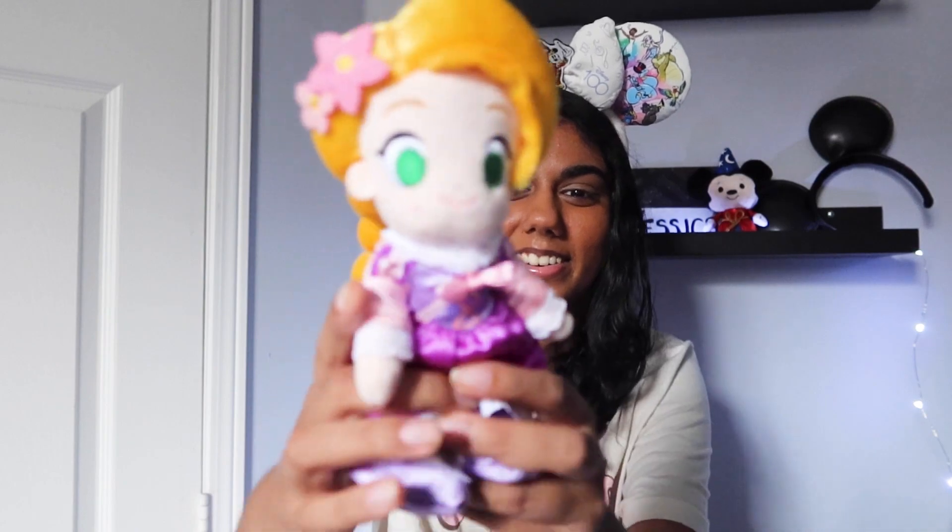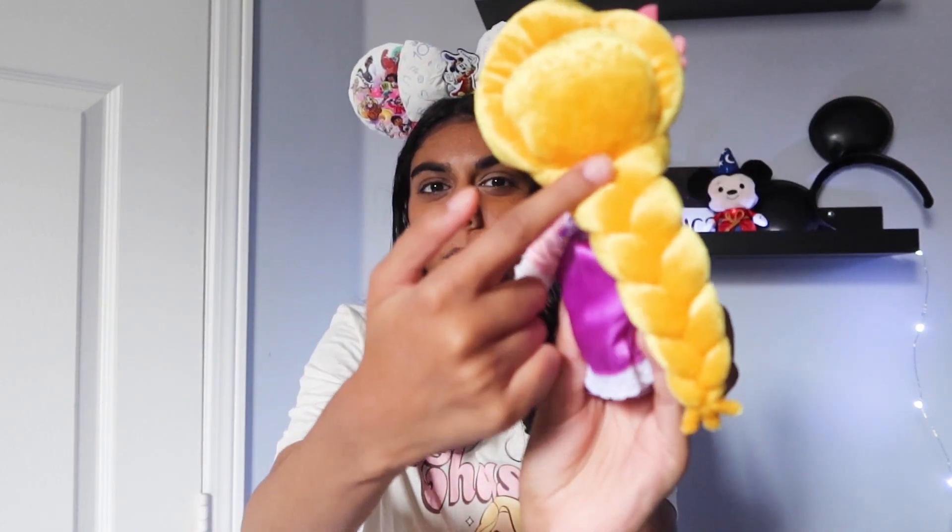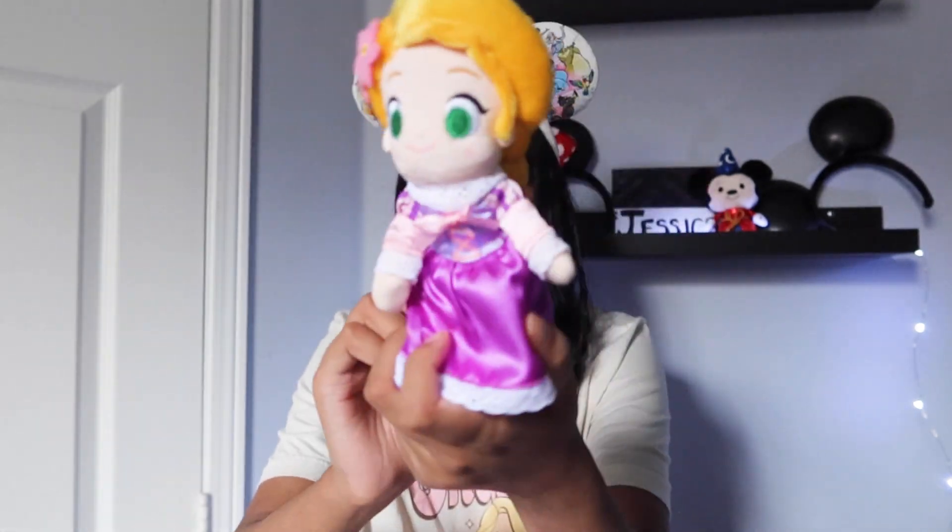Maybe I'll get Jasmine too — she's my third favorite princess. But my number one favorite princess is Rapunzel. I love her hair, and I wish they put flowers all over it, but they put them on one side and she's just so cute. I was actually planning to bring her on my trip next year. Those are all my NuiMOs!